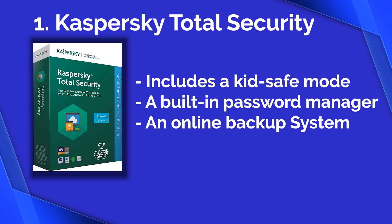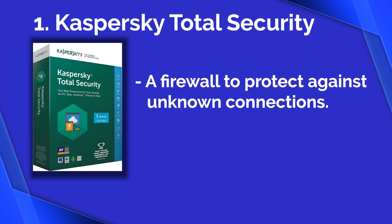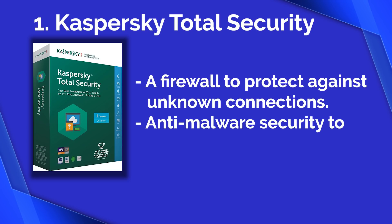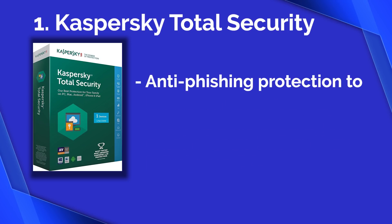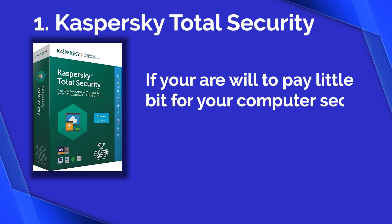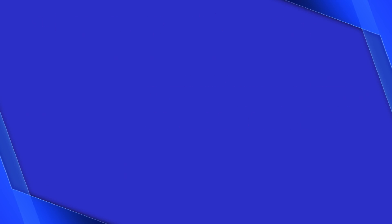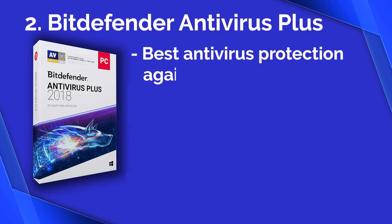Selected as the best premium PC security suite on this list, these features are an added bonus to what you'd normally expect from antivirus software. You are getting a firewall to protect against unknown connections, adaptive anti-malware security to catch viruses before they infect your PC, and anti-phishing protection to help keep your personal information safe. If you are willing to pay a little more for your computer security, this antivirus is the best. Number two: Bitdefender Antivirus Plus, which comes with best-in-class antivirus protection against threats on Windows.